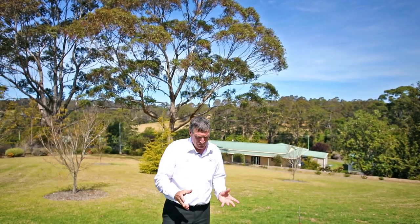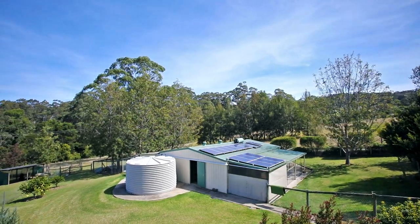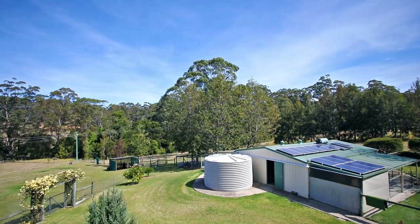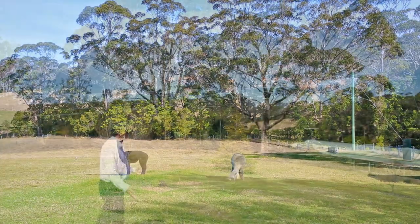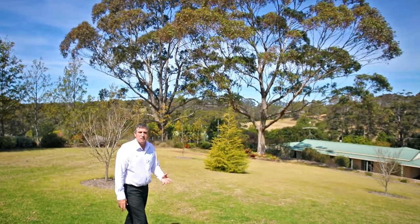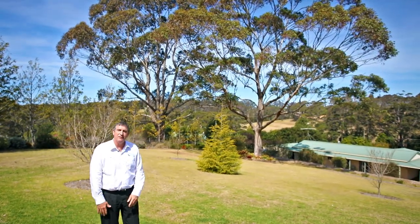We have three bedrooms, we've got one bathroom, a separate toilet and then we've really got lots of infrastructure. We've got sheds for kennels and we've got room for chooks, we've got room for cattle or a horse and a really lovely location. Really quiet and peaceful, great spot, beautifully maintained.